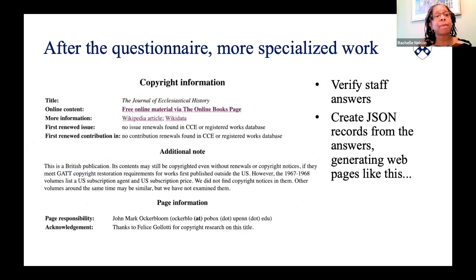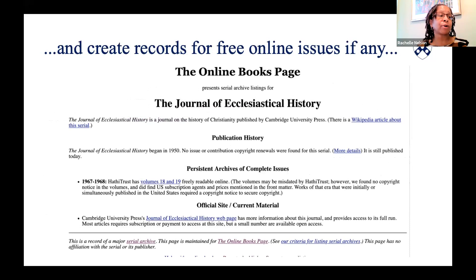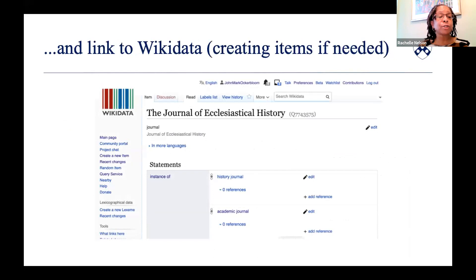The JSON file encodes copyright information in a form that can be processed by machines. It's also used to create serial copyright web pages. We make sure the file acknowledges the people who worked on it. If our workers found free online content for the serial, other workers then create records that link to that content. Those records are discoverable in Penn's online books page. We also make sure that there's a Wikidata item for the serial, and when we add the unique identifier for the serial's JSON file to its Wikidata item, a link gets automatically created to our copyright information page on that serial.